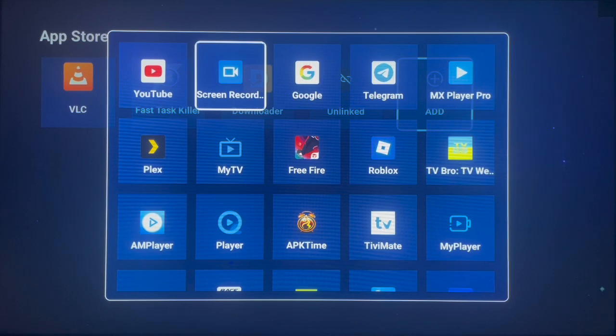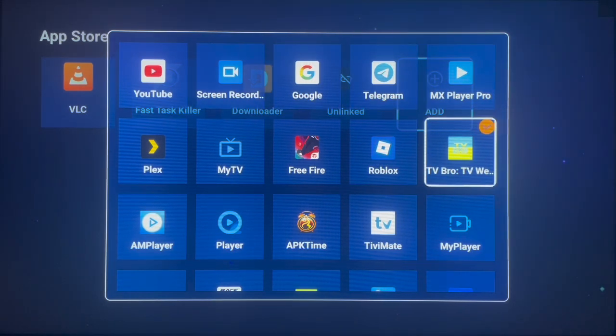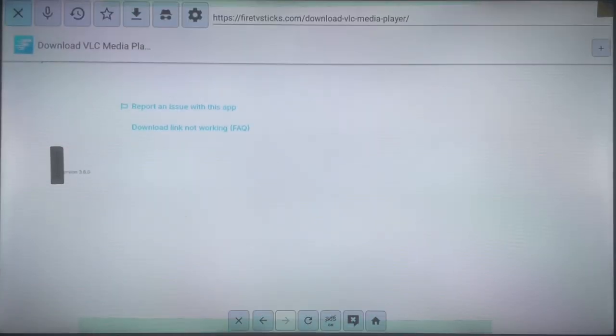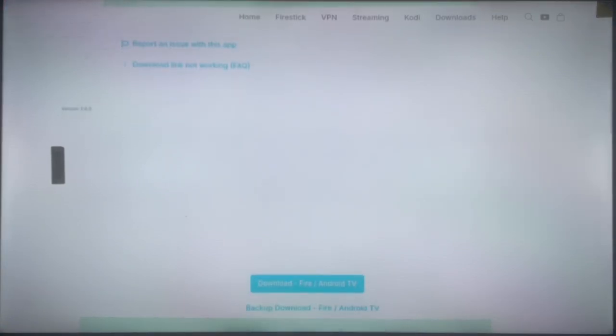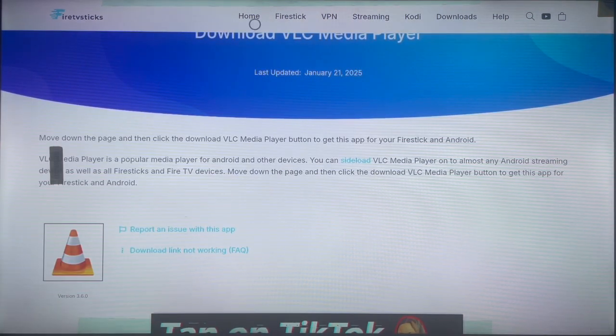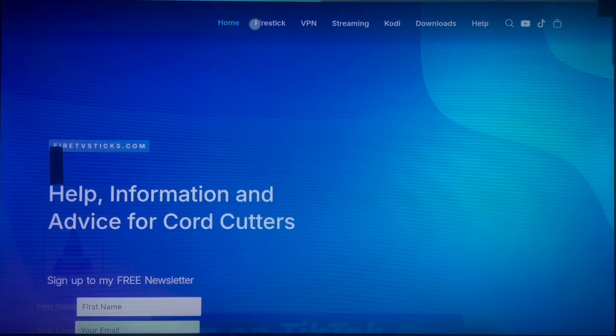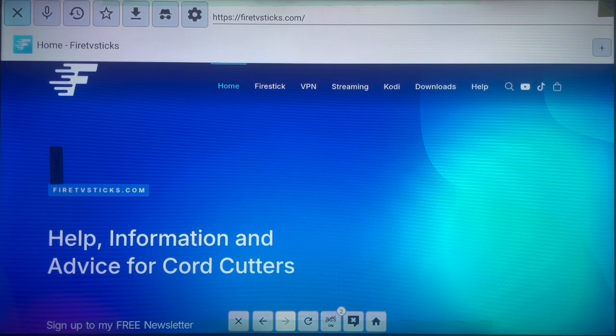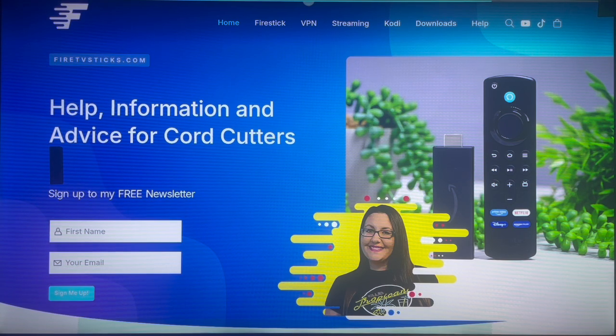The next application I'm going to recommend is TV Bro. TV Bro is a browser — short for TV Browser. For me, TV Bro is the best browser for Android TV. Forget about Chrome — Chrome is heavy, it takes a lot of space and slows down your Android TV. TV Bro is just the best for Android TV. You can use TV Bro to install apps, browse the web, just like any other browser.